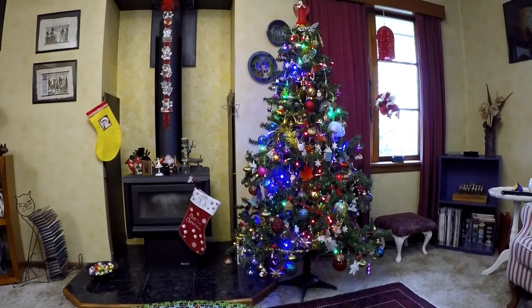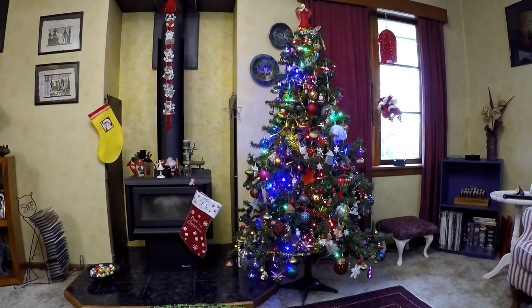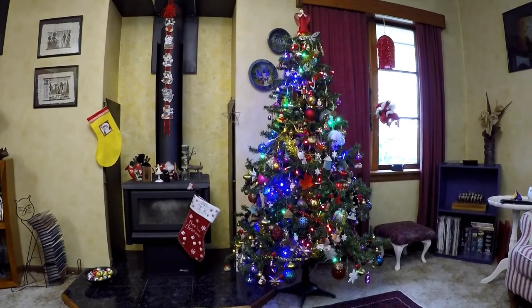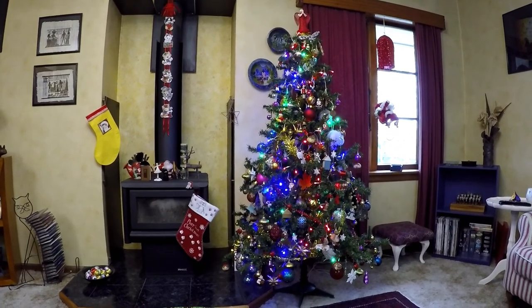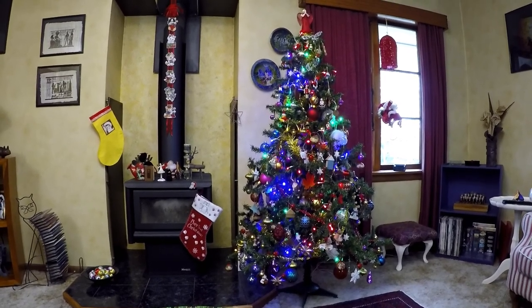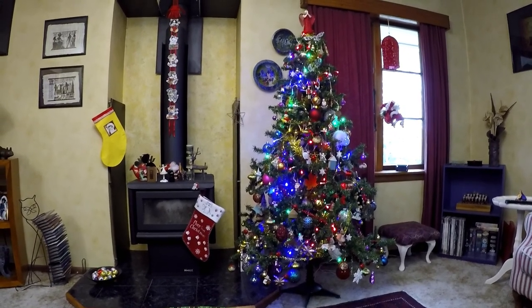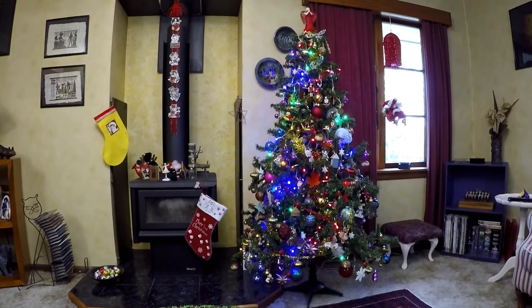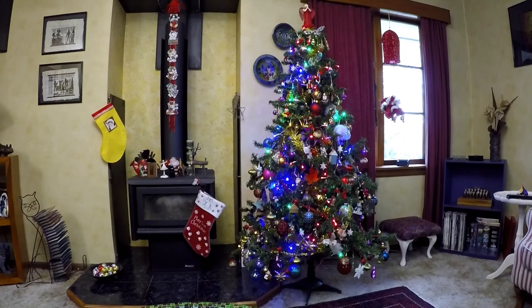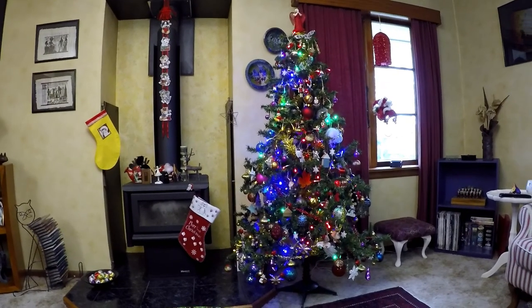I put up the Christmas tree today. As usual, it's completely uncolour coordinated, overcrowded, a real mishmash of stuff, but I like it. It's tacky and gaudy and everything that Christmas should be. I may have told the story of some of the ornaments before — they're a mixture of ones I've bought as souvenirs, ones people have given me, and some just filler ones that I just liked.